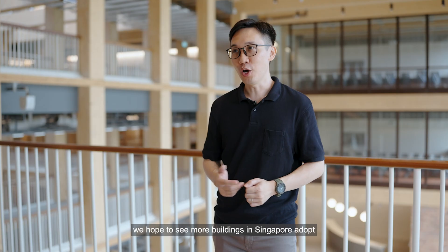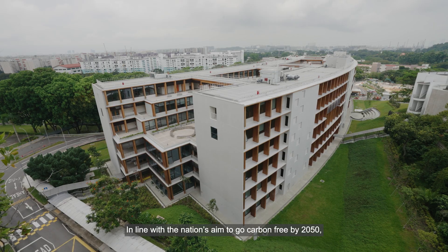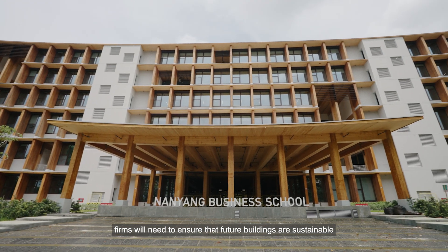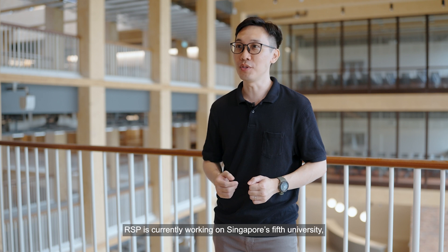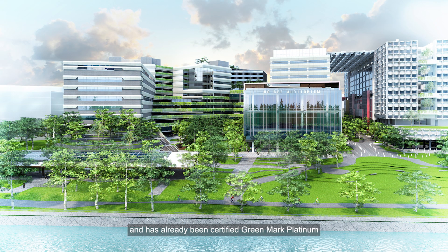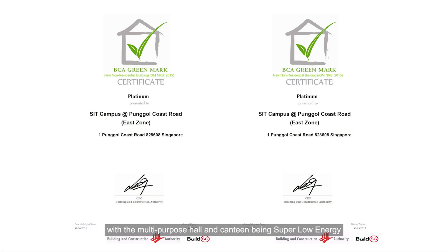In the future, we hope to see more buildings in Singapore adopt sustainable measures in their construction. In line with the nation's aim to grow carbon-free by 2050, firms will need to ensure future buildings are sustainable and environmentally friendly. RSP is currently working on Singapore's fifth university, the Singapore Institute of Technology's campus. For SIT, we incorporated similar measures as NTU ABS, and it is set to open by 2024, already certified Greenmark Platinum with multipurpose hall and canteen being super low energy.